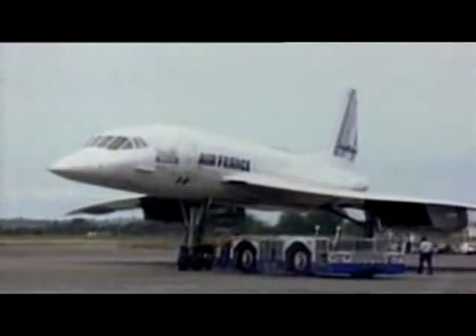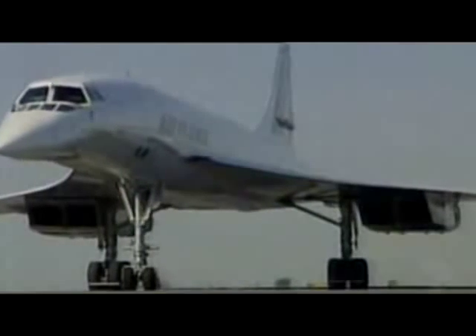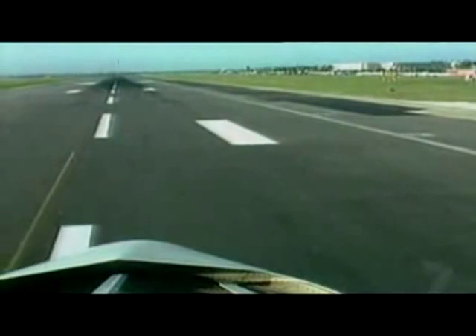That is, until 18 years later in Paris, when something goes very wrong. Despite all the safety measures, one of Concorde's tires explodes in fragments.